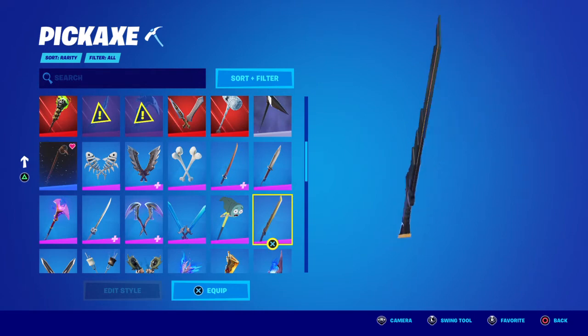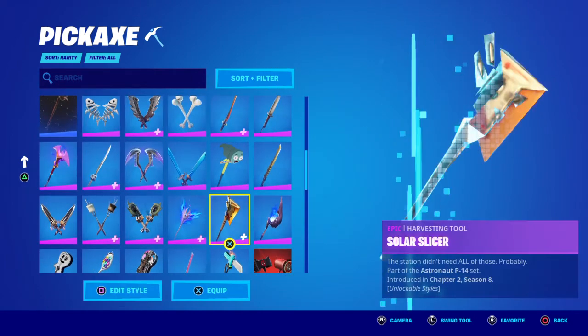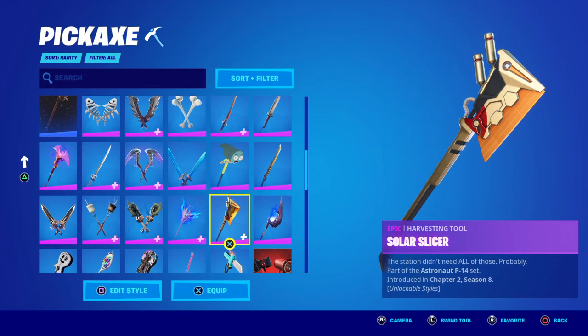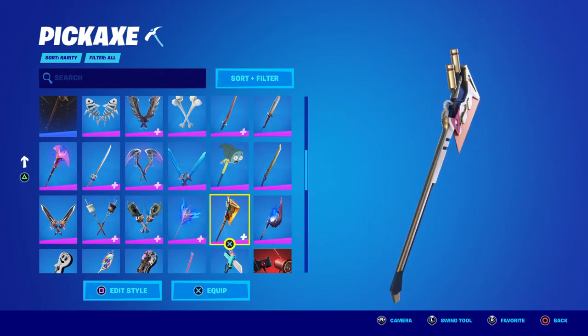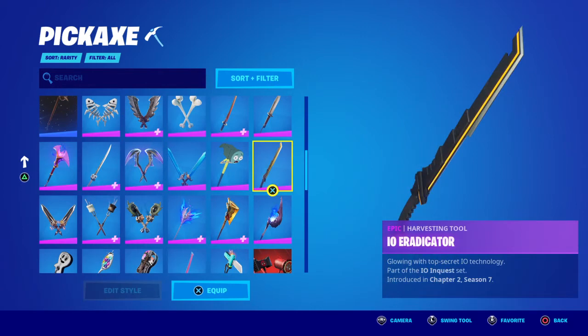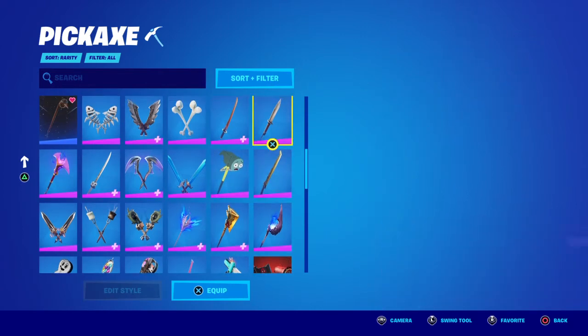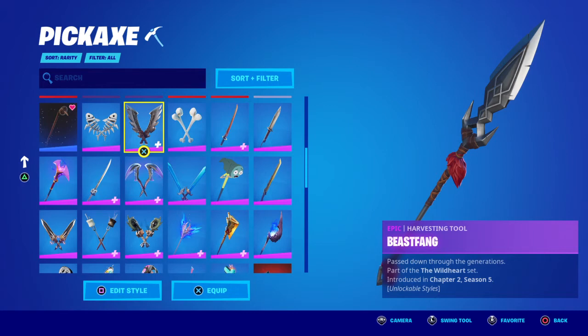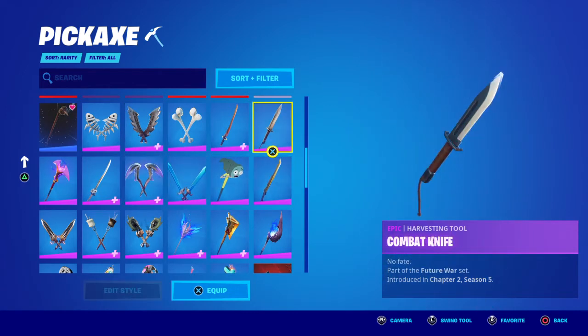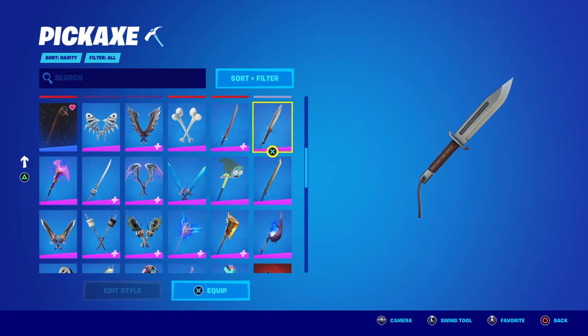The IO Eradicator goes decently well with Boba Fett — the yellows on his skin match it up. That pickaxe was available in the Chapter 2 Season 8 battle pass. There was also one from the Chapter 2 Season 7 battle pass. All of those are unavailable now. There's also a Terminator bundle pickaxe that comes to the item shop every so often.